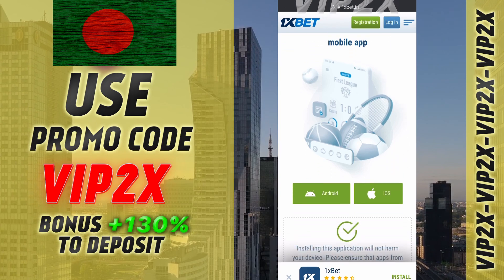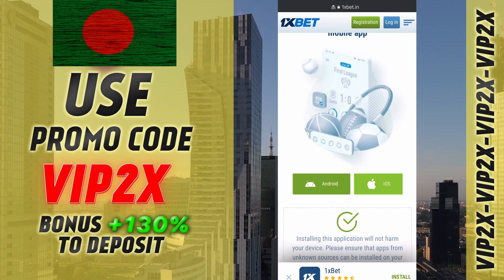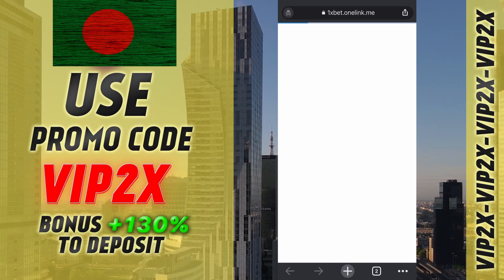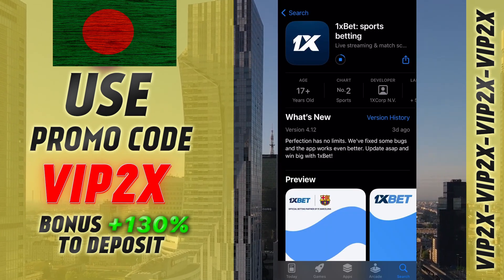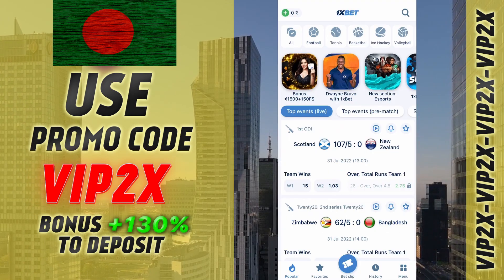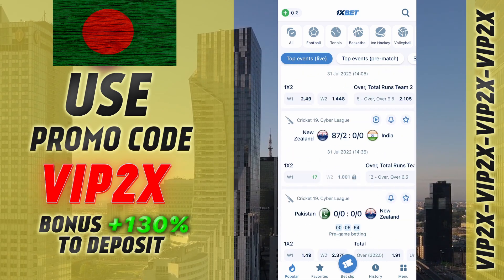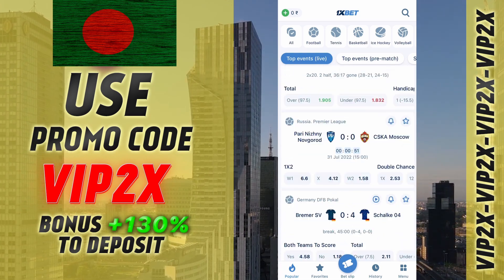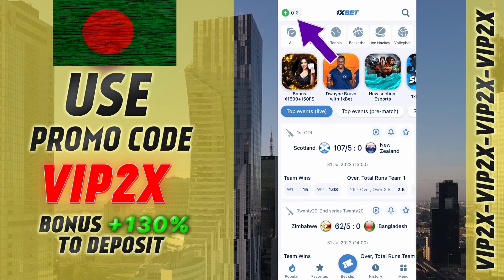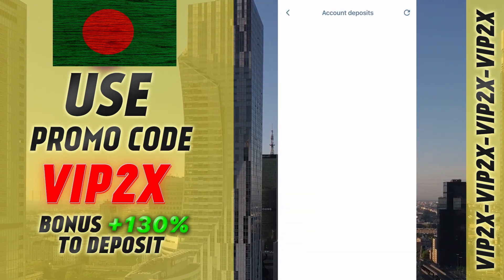Now download the app on iPhone or Android. We go into the app and see a lot of sports events that we can bet on. Now you can make bets. Have a nice game.